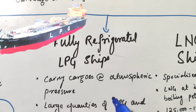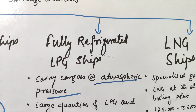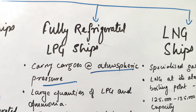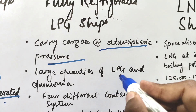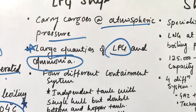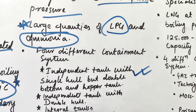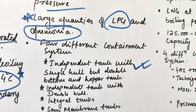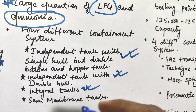Next we have fully refrigerated LPG ships. These ships carry cargo at atmospheric pressure. They carry large quantities of LPG and ammonia. They have four different types of containment systems: independent tank with single hull but double bottom and hopper tank; independent tank with double hull; integral tanks; and semi-membrane tanks.